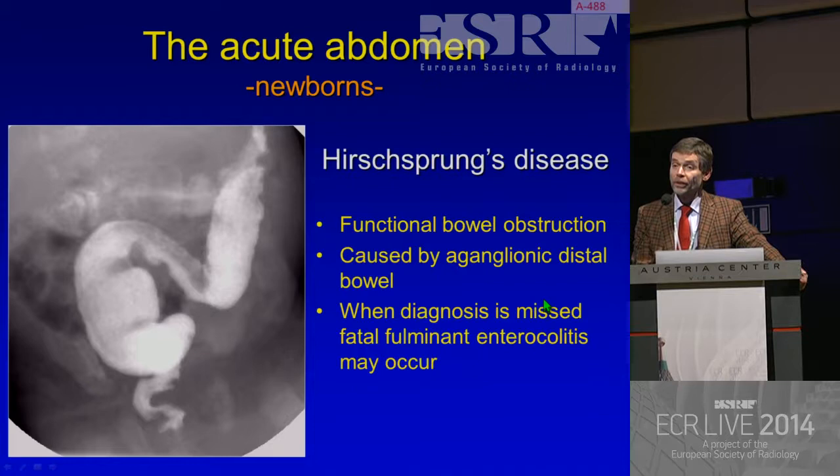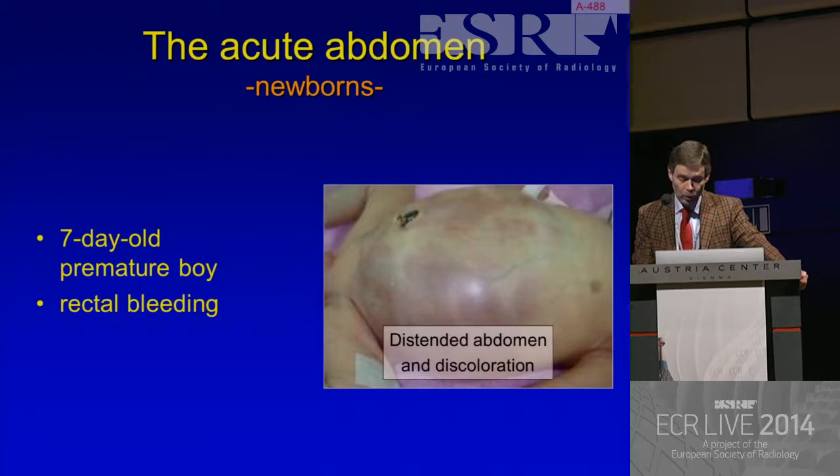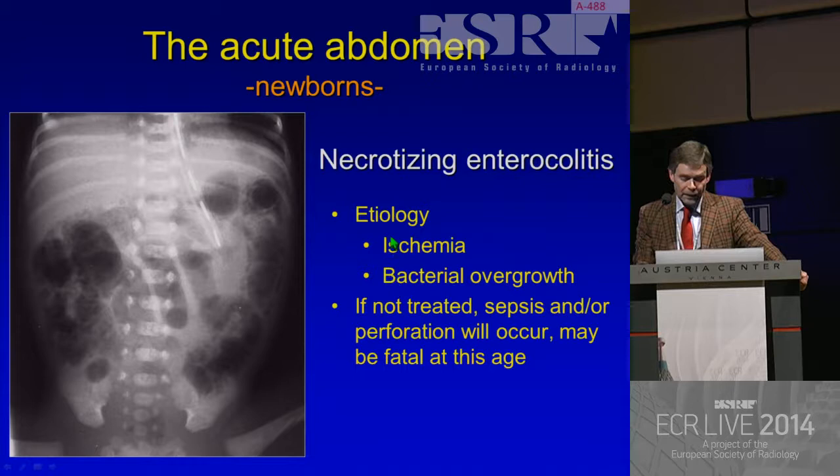So it is a serious disease. In this seven-day-old premature boy who presents with rectal bleeding, distended abdomen, and a discolored abdominal wall - when we make the radiograph, it's immediately clear that we see intramural air. So this child has necrotizing enterocolitis, and we don't need any further investigation. Etiology is ischemia and bacterial overgrowth. If not treated - because it's really an emergency - sepsis and/or perforation will occur and may be fatal at this age.